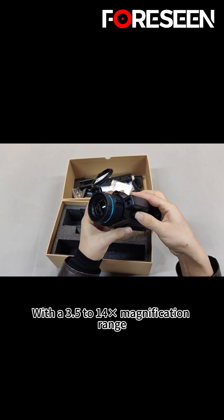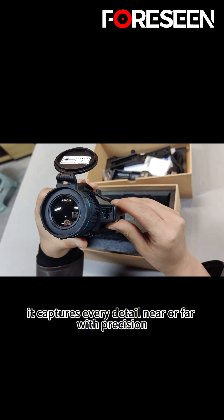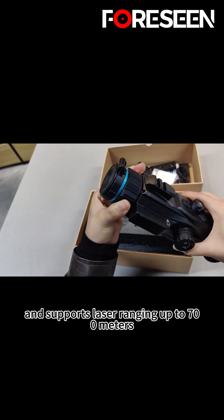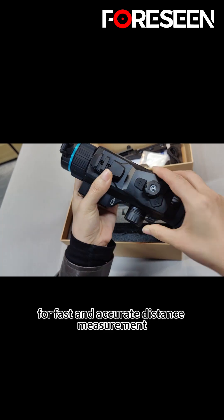With a 3.5 to 14 magnification range, it captures every detail near or far with precision. It offers a detection range up to 1,500 meters and supports laser ranging up to 700 meters for fast and accurate distance measurement.